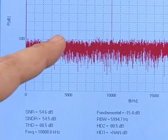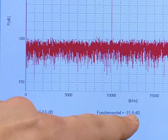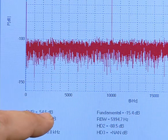As you can see, we have an excellent SNR of 70 dBFS, which is the sum of the signal level and the measured SNR.